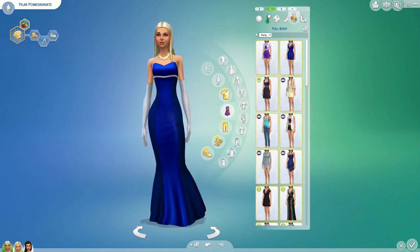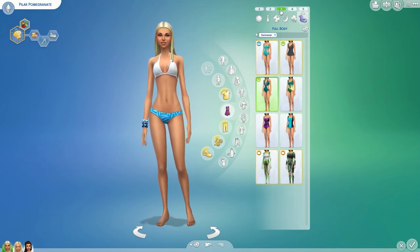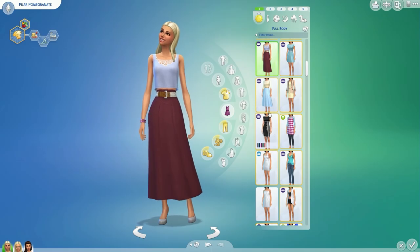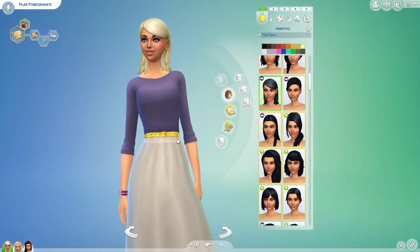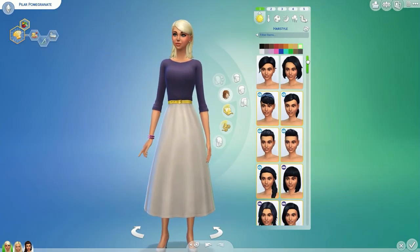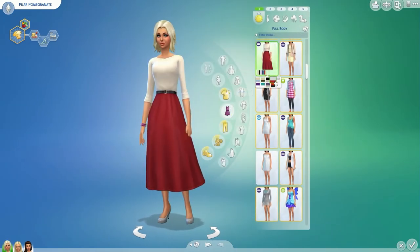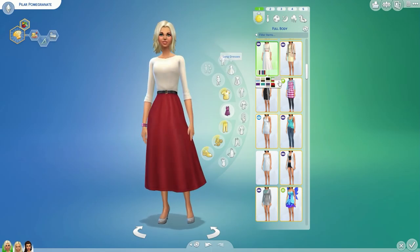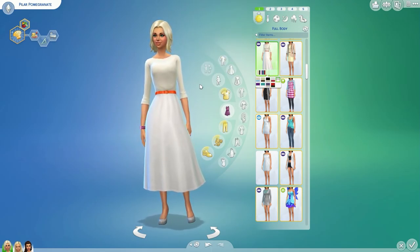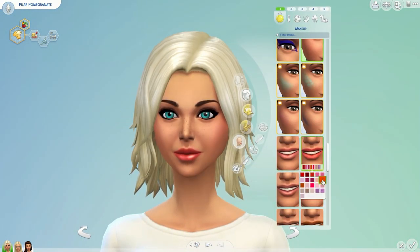I wanted to change some things around. For Pilar, one of the things I really wanted to change was her sleepwear — I thought it was a little bit promiscuous for her as a person and didn't really match her as a mum, so I went back and changed that slightly. I also changed her hair. I was pretty set on wanting a shorter hairdo for her, and I think the bob looks very mumsy and really beautiful.